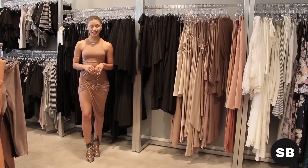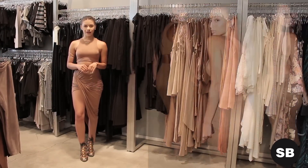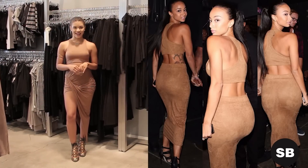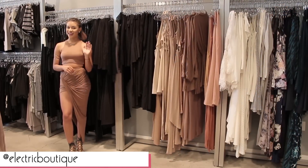Alright guys, thank you so much for joining us today for the TaylorMade Thursday for this Drea-inspired look. Don't forget to subscribe to our channel, like if you think I look like Drea, and comment down below and let me know what you want to see next. You can find this outfit at Electric Boutique's Instagram, at Electric Boutique. Bye guys.